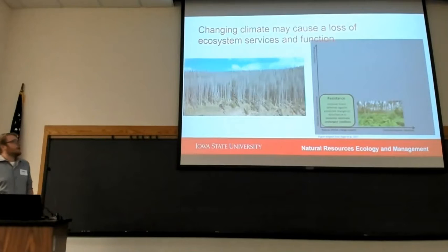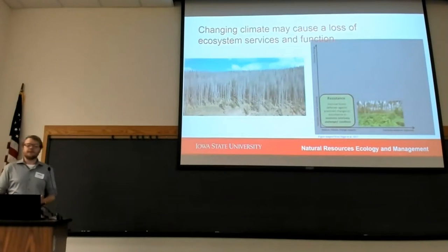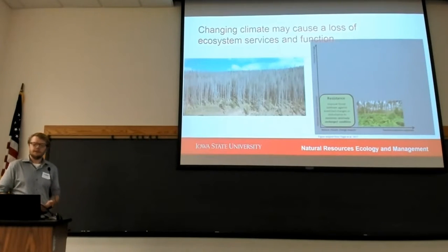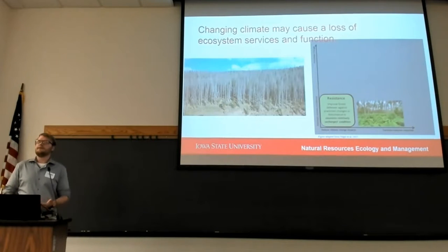With changing climate, we expect to see losses of ecosystem services and function. As a way to research and mitigate these losses, the adaptive silviculture climate change study relies on three tenets. First: resistance — improving forest defenses and increasing climate resistance to change.